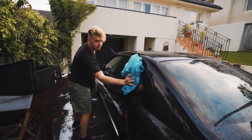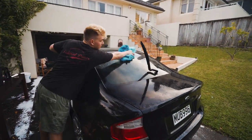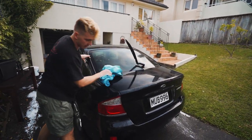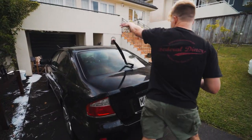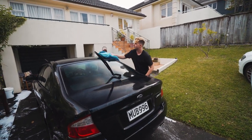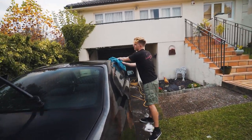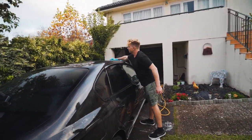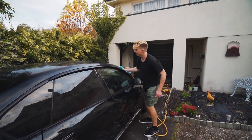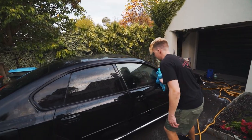When washing and drying the car, you want to start from the top and work down to the bottom, because the bottom of the car is usually the dirtiest. Starting at the roof, then windows, then making your way down the doors — that way if there are any little pieces of dirt or rocks, you won't pick them up from the bottom onto your towel and scratch the top.